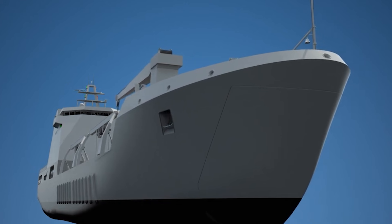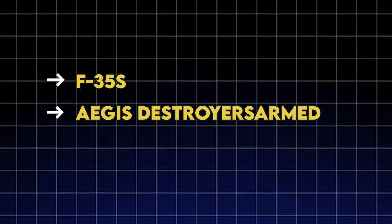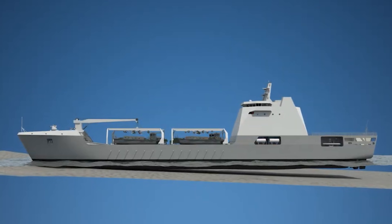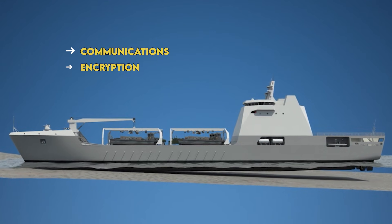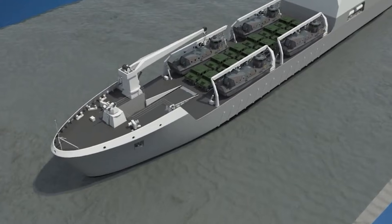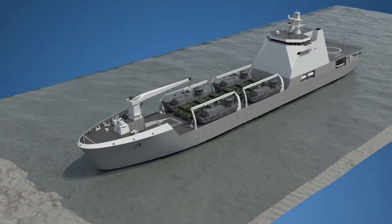The integration nightmare is just beginning. These commercial-design ships need to talk to F-35s, Aegis destroyers, and Marine tactical networks. That means retrofitting military-grade communications, encryption, and battle management systems into hulls designed for civilian standards. It's like installing a Ferrari engine in a pickup truck — possible, but not pretty.